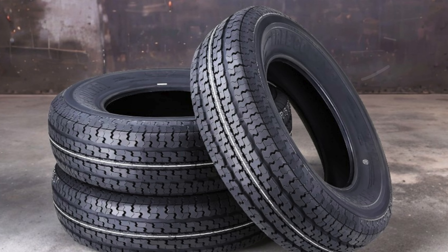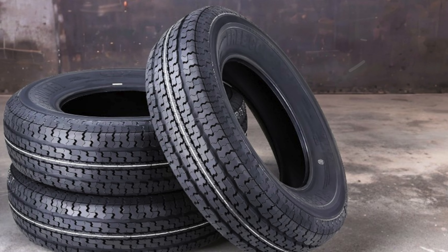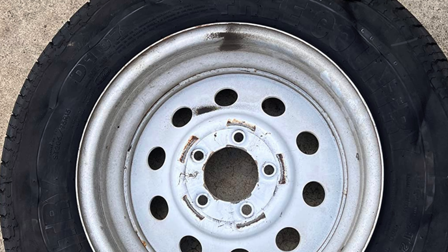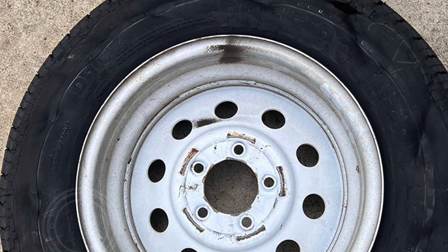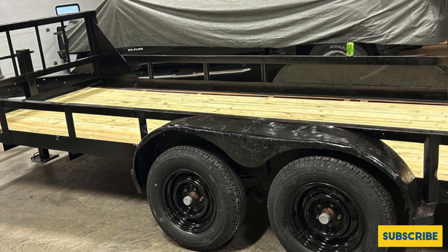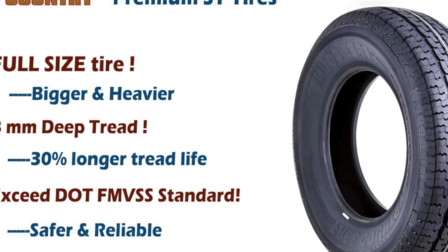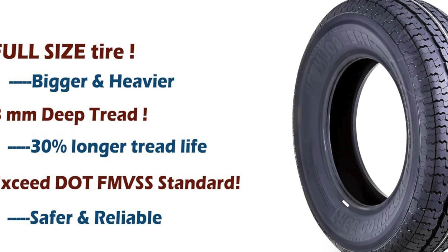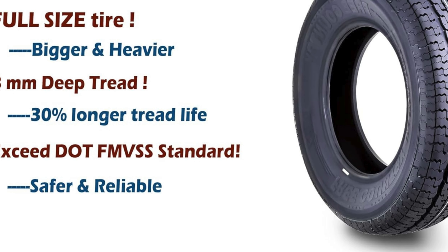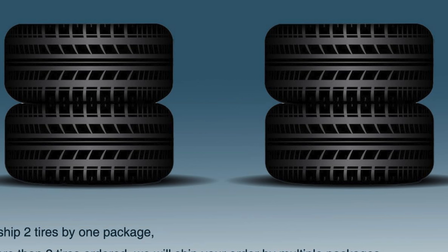A significant upgrade over many competitor tires, the Libra tires incorporate a full nylon cap ply overlay that covers the entire tread area. This innovative design enhances the overall strength of the tire and provides improved resistance to punctures and wear, making these tires an ideal option for rugged use. Additionally, the tires come equipped with a scuff guard ring on the tire wall, which plays a critical role in protecting the sidewalls from scrapes and abrasions, especially when navigating challenging terrain or tight loading areas.